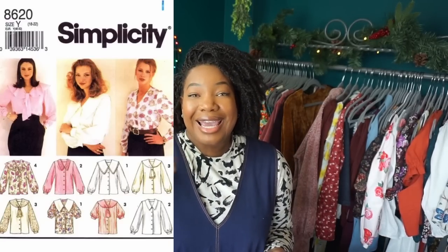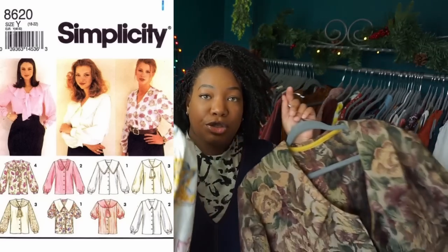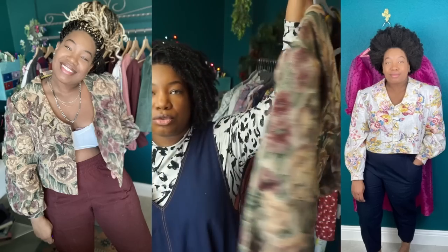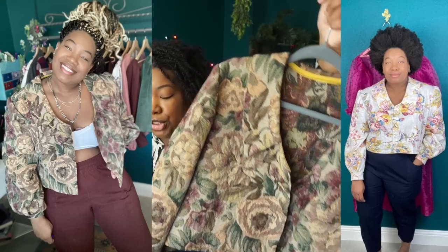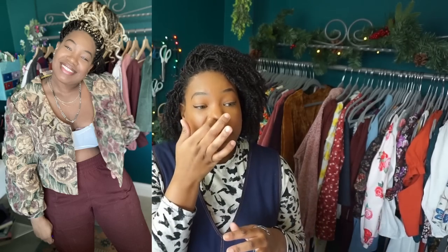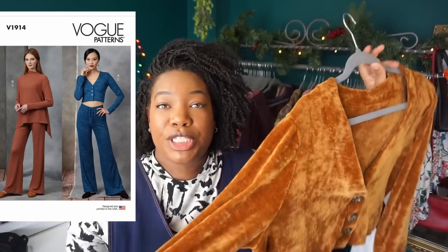Next I have a vintage Simplicity pattern — Vintage Simplicity 8620, now out of print. I made two versions: a top version and a little open-front jacket version. In 2021, those big statement sleeves were everywhere — Friday Pattern Company had one, McCall's had one, there was the Bakerloo blouse — and I already had this pattern in my stash, so instead of buying a new pattern I just chose to use what I had.